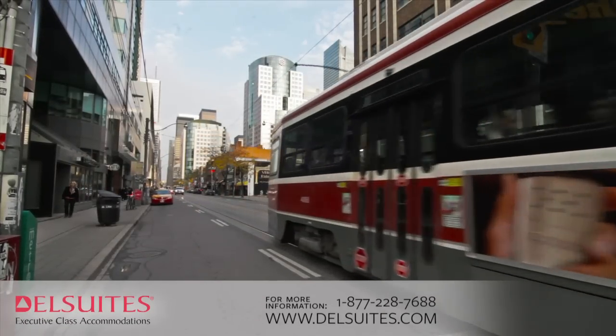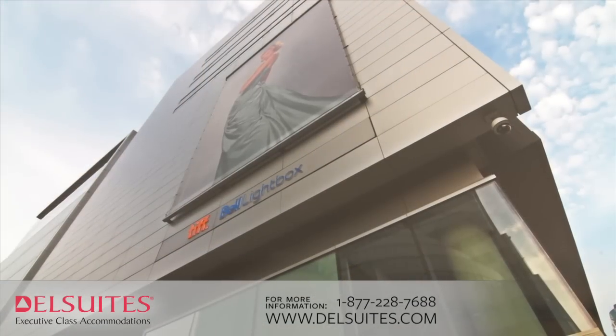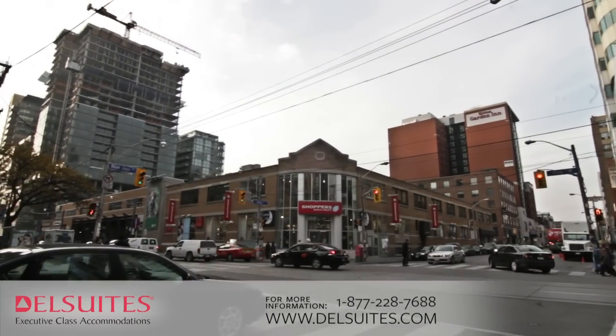The TTC and a range of transit options are all close by, and you're less than five minutes from the Rogers Centre, Toronto's financial district, the Metro Convention Centre, and all that downtown Toronto has to offer.